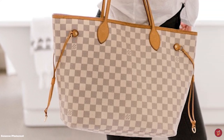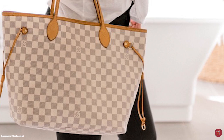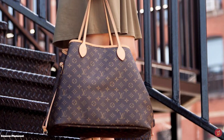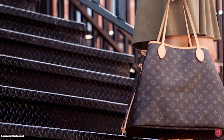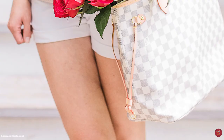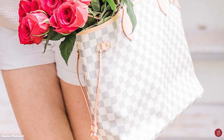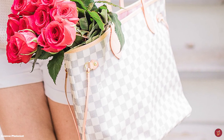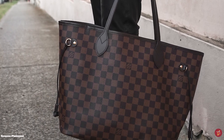The Neverfull comes in three different sizes, making it appropriate for every occasion. We have the PM, which stands for petite modèle — small model in English. We have the MM, which stands for moyenne modèle — medium model in English — which comfortably fits more. And the GM, which stands for grand modèle — large model in English — which fits everything and the kitchen sink. The GM size is known to be able to carry up to 200 pounds. With a vast interior that seems impossible to fill, the Louis Vuitton Neverfull will never be full and is definitely an ideal luggage option.